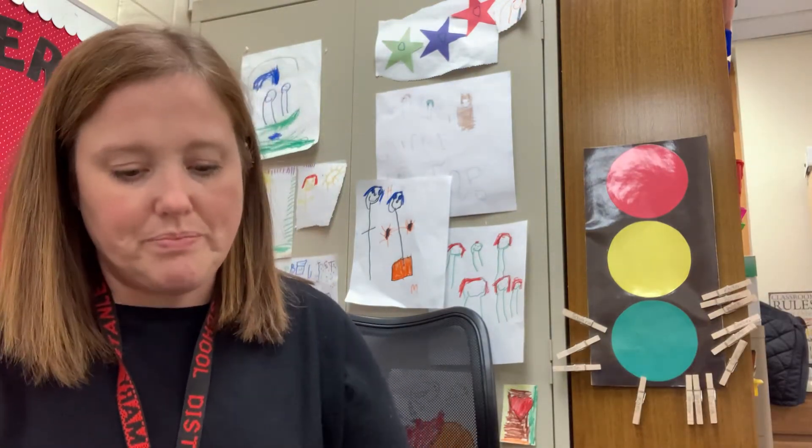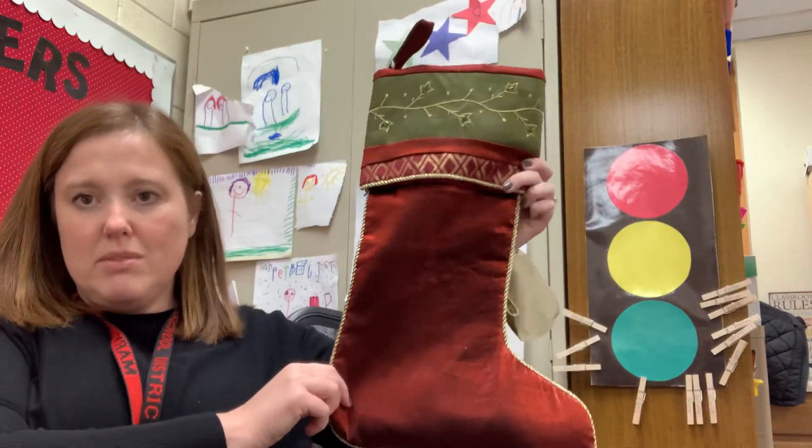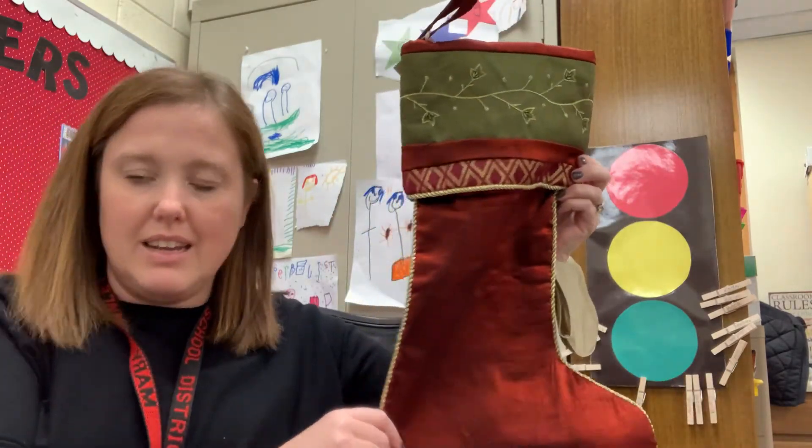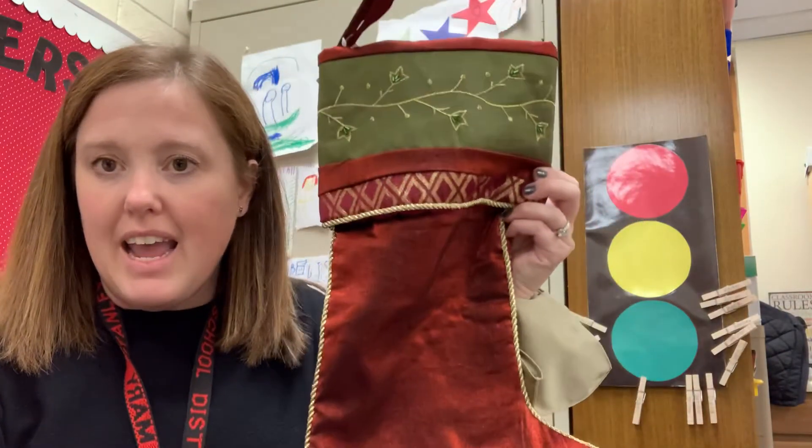So I have a little activity. I have — can you see it? — a Christmas stocking. Stocking starts with our letter of the week, S. And inside my Christmas stocking I have some pictures of things that start with an S, and I'm going to give you a clue. While you're watching this, I want you to yell out as loud as you can what you think is in my Christmas stocking that has that S sound.